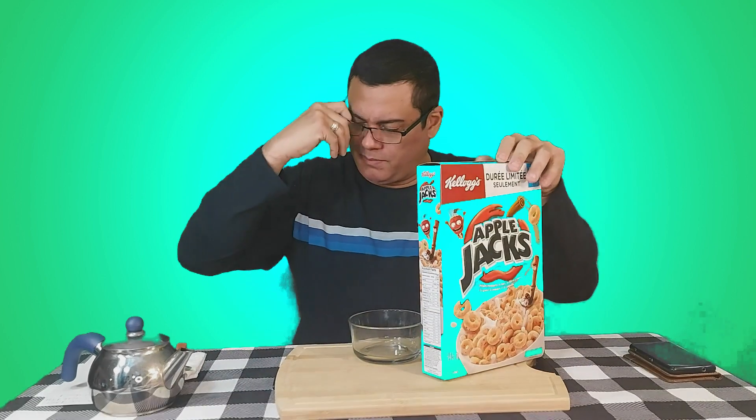We read it in French — it's the same Apple Jacks. "Céréales craquantes au maïs" — crunchy corn cereal. "Durée limitée seulement" — for a limited time only. All right, let's rip this wide open!